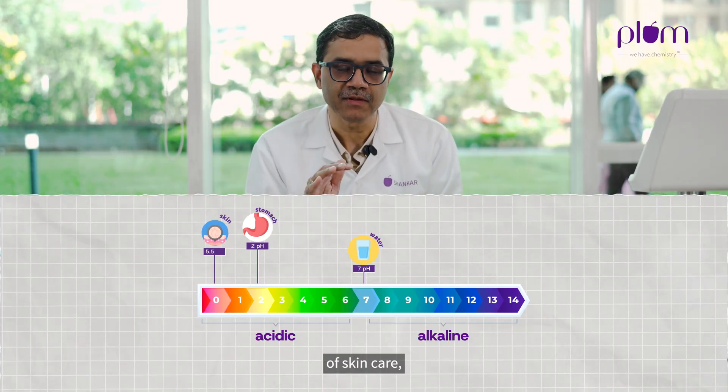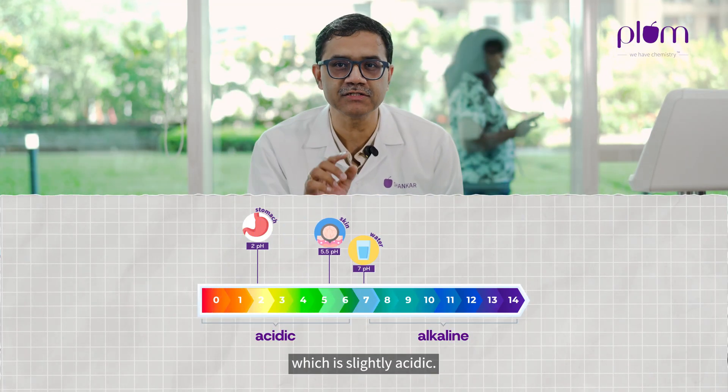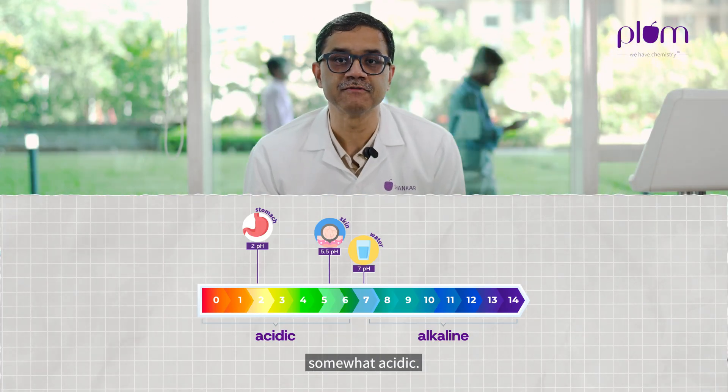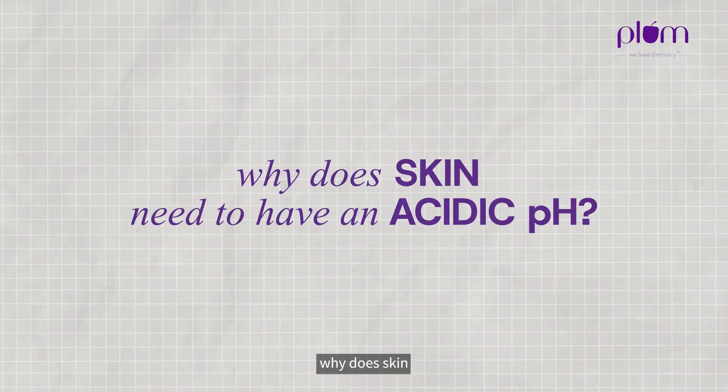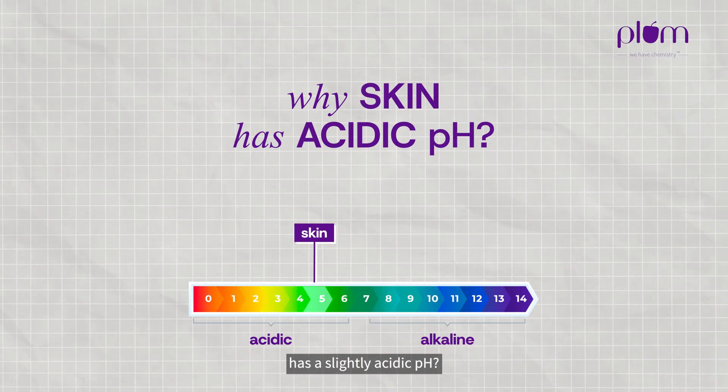Coming to the world of skincare, the skin that we have has a pH of 5.5, which is slightly acidic. Remember, 7 is neutral, so 5.5 makes it somewhat acidic. You can ask me: why does skin need to have an acidic pH? Any guesses on why the skin has a slightly acidic pH?